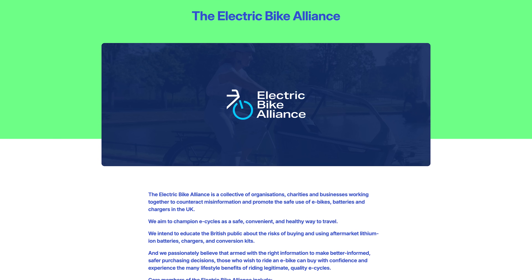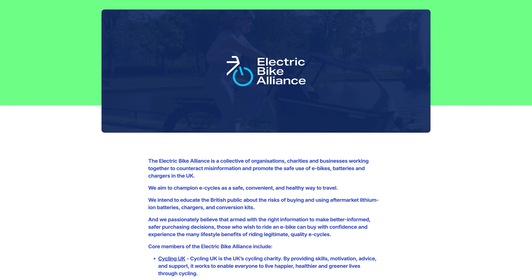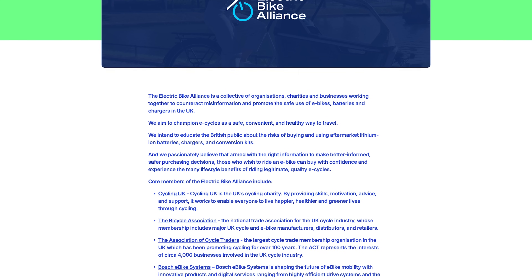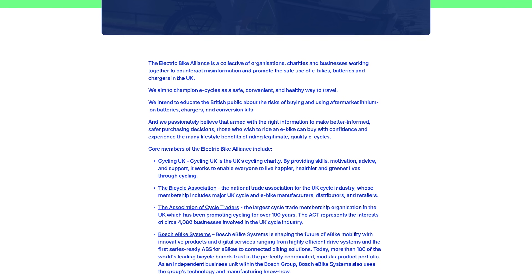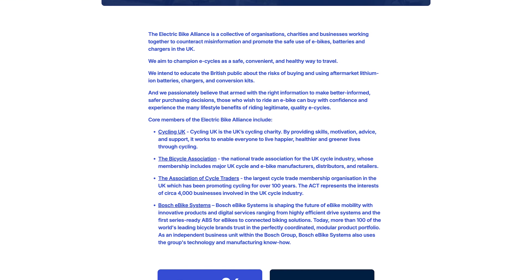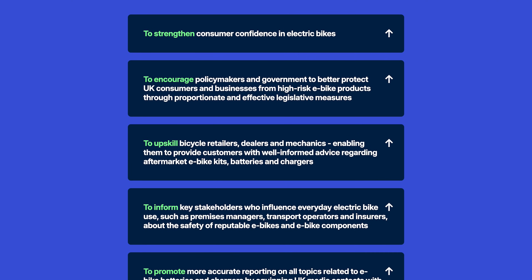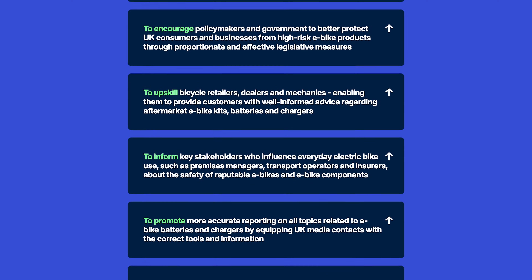Who are the brands pushing this forward? Cycling UK, the Bicycle Association, the Association of Cycle Traders, and Bosch E-Bike Systems are part of the Electric Bike Alliance. They launched an initiative called 'E-Bike Positive' which hopes to inform people of the benefits of e-bikes, as well as promoting knowledge around buying e-bikes and batteries properly.